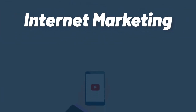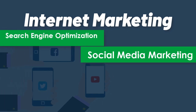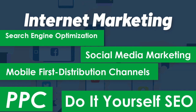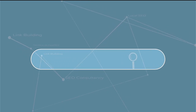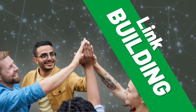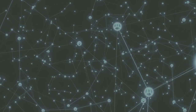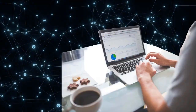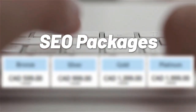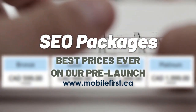Internet marketing services include: search engine optimization, social media marketing, mobile-first distribution channels, PPC, do-it-yourself SEO, SEO link building, local SEO, SEO consultancy, technical on-page SEO, and SEO packages. Best prices ever on our prelaunch — check it out at mobilefirst.ca.